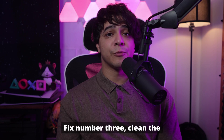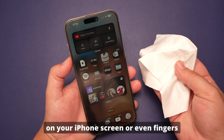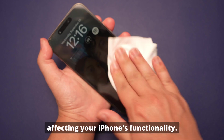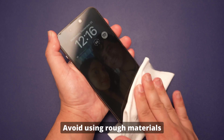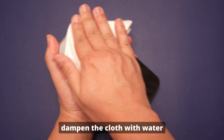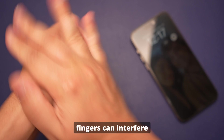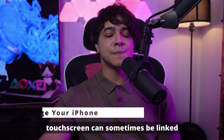Fix number three: clean the iPhone screen and your fingers. Sometimes something as simple as dirt, dust, or oil on your iPhone screen or fingers can cause touch sensitivity issues. Gently wipe the screen with a soft, lint-free microfiber cloth — avoid using rough materials that could scratch the screen or protector. If needed, slightly dampen the cloth with water or a 70% isopropyl alcohol solution. Ensure your hands are clean and dry before using your iPhone, as oils and dirt on your fingers can interfere with touchscreen responsiveness.